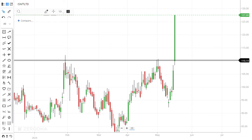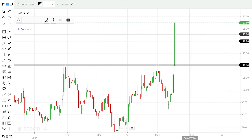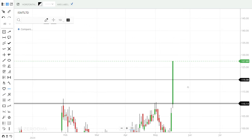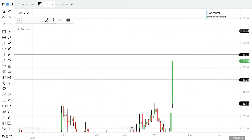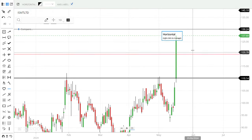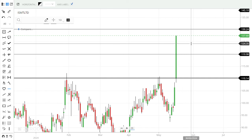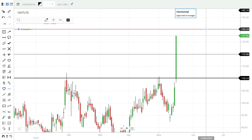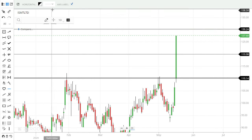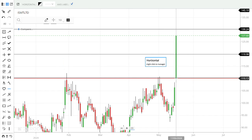If you are interested, you can contact us via the premium WhatsApp. We will follow up on Monday or Tuesday. If you are interested, buy around 120, with a stop loss below 110. Maintain stop loss with targets at 130, 140, and 145 levels.